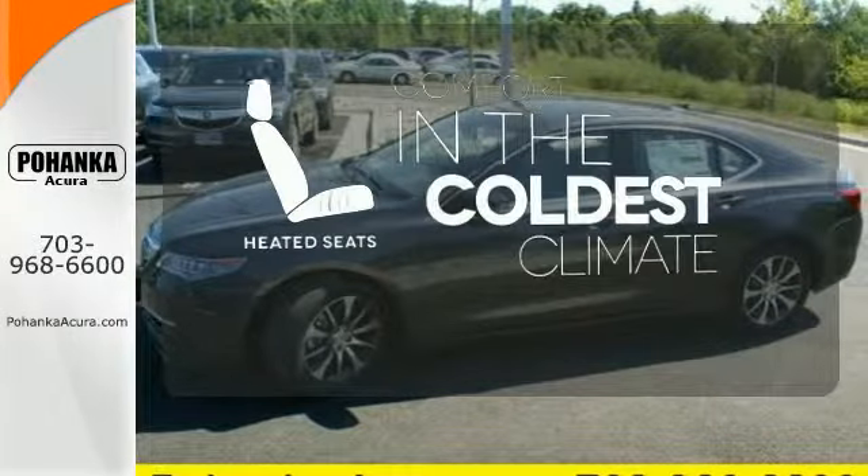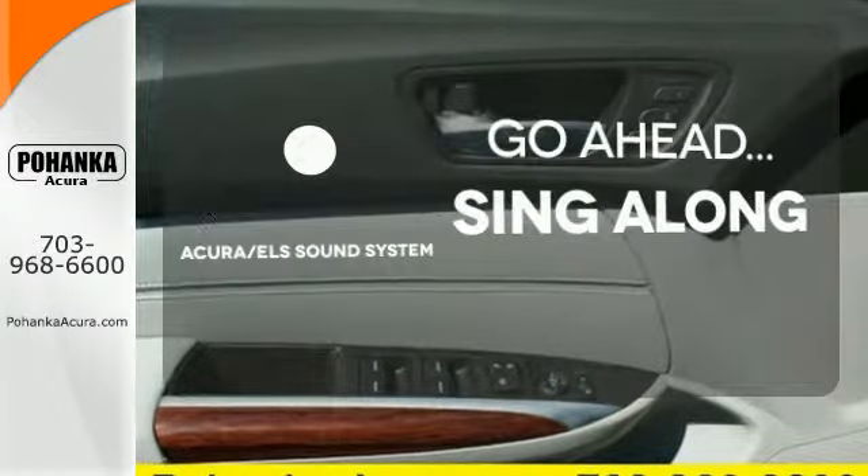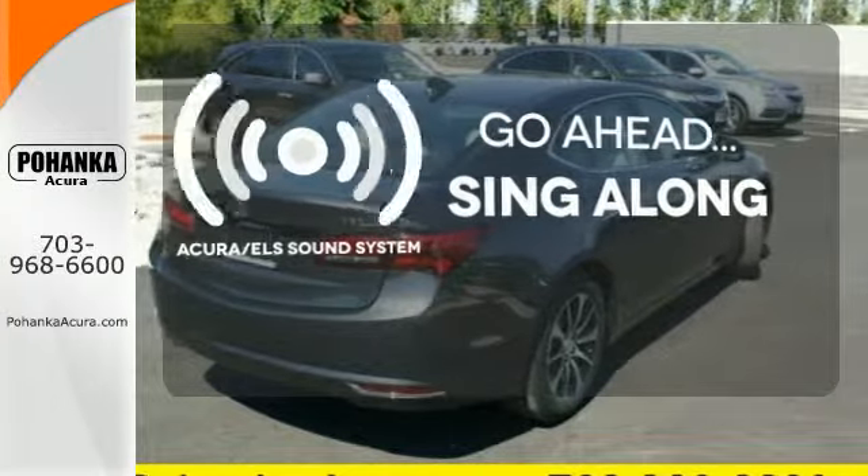The heated seats keep you comfortable no matter how cold it is. The soundtrack to your life comes through crystal clear with the premium Acura ELS sound system. Crank up your tunes and hit the road.